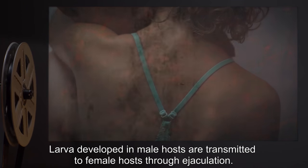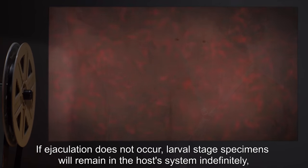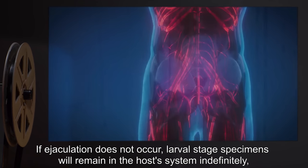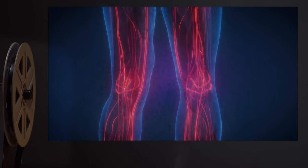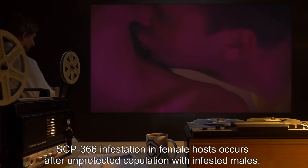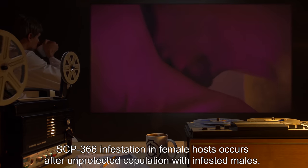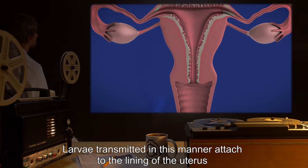Larvae developed in male hosts are transmitted to female hosts through ejaculation. If ejaculation does not occur, larval stage specimens will remain in the host system indefinitely, waiting to be transferred to a female host. Lifespan has not as of yet been established for these larvae.